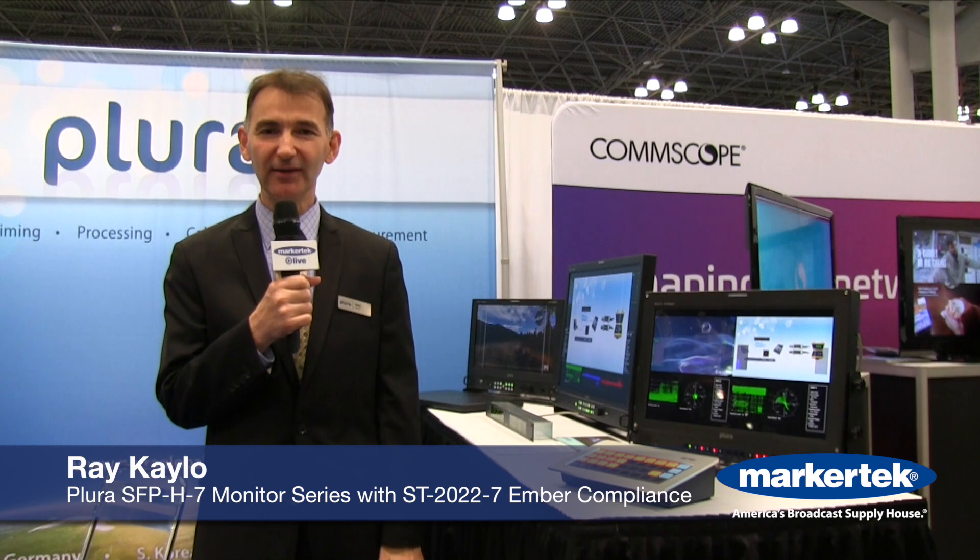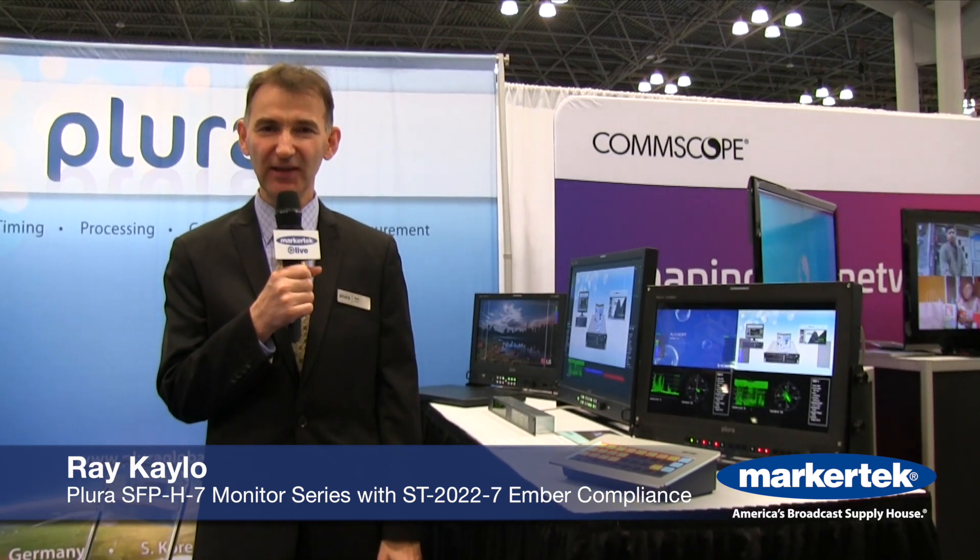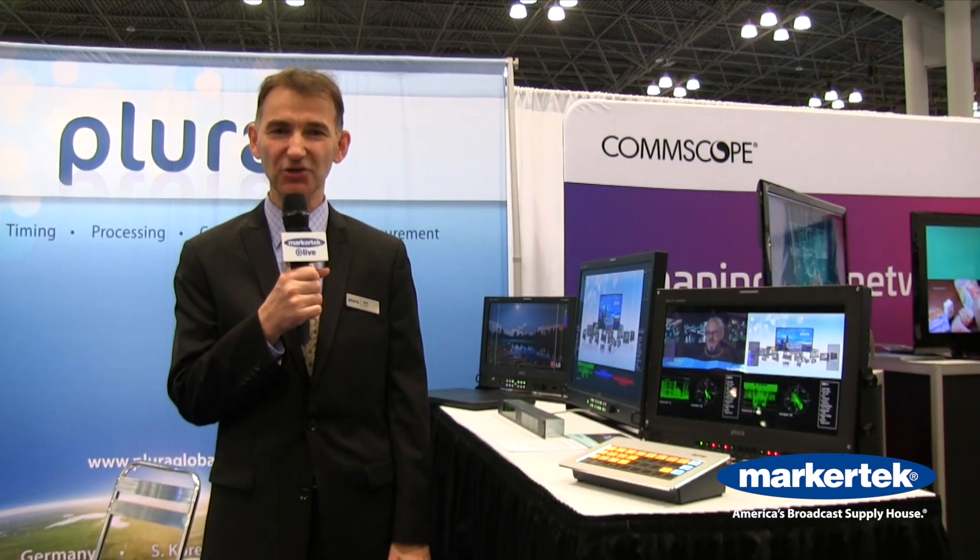Hi, this is Ray Kahlo from Plura. We're here on the first day at NAB New York. We're very excited to be at the show.